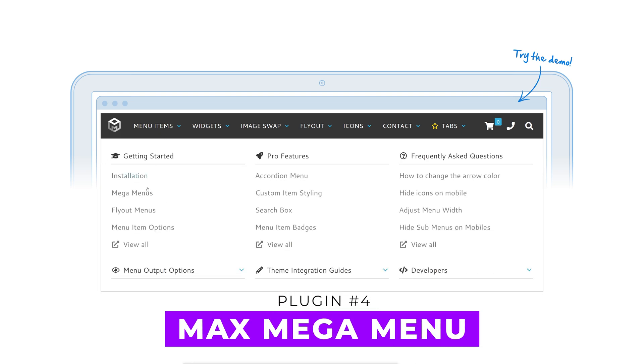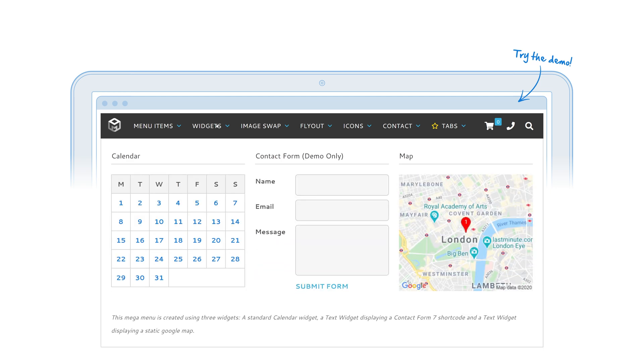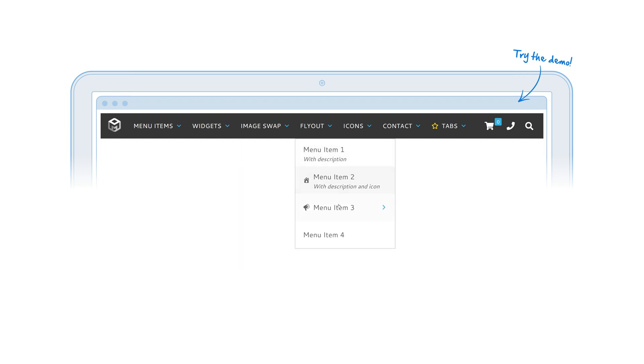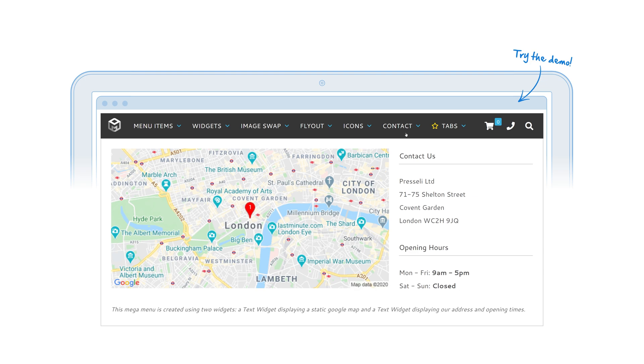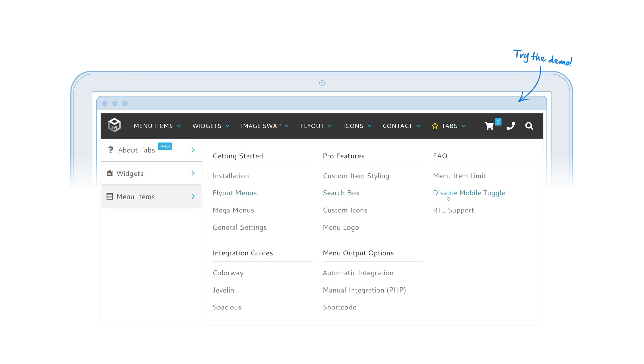Number four: Max Mega Menu. This plugin replaces your theme's menu with a customizable alternative. It offers extensive customization options and a drag-and-drop builder for creating mobile-responsive mega menus. Suitable for users of all experience levels, it's free with paid plans from $29 per year.